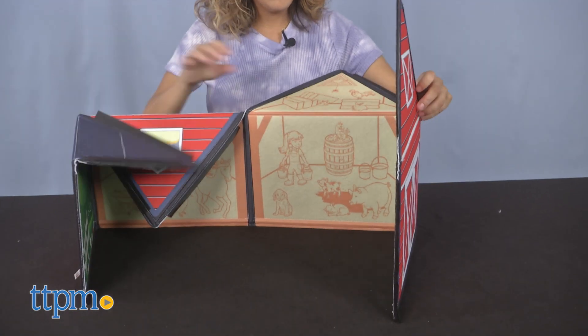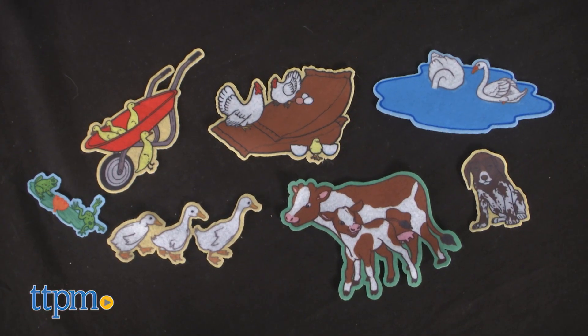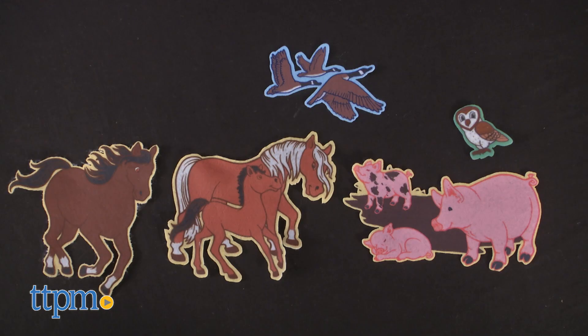Both sides of the panel include either the barn interior or an outdoor farm setting. Pieces included in this set are a colorful farm family and cute animals such as horses, pigs, geese, an owl, and more.